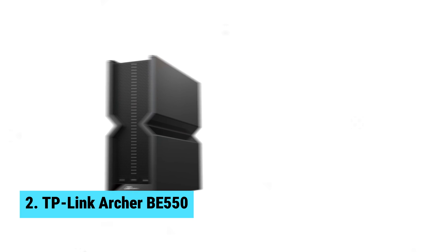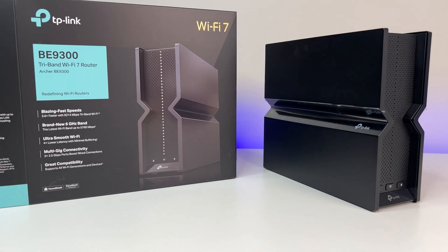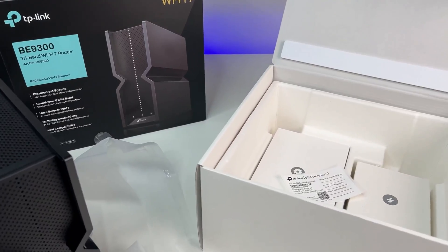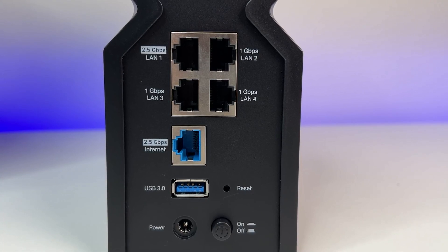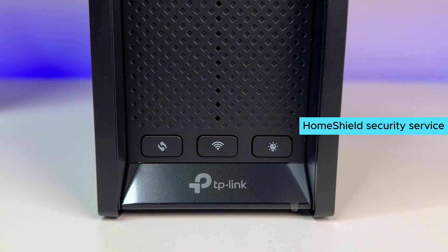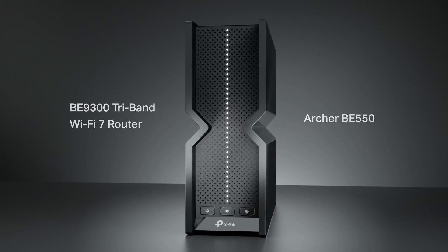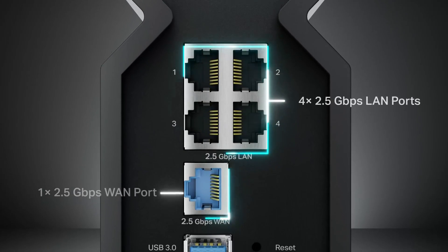Number two: TP-Link Archer BE550. Get ready to experience lightning fast Wi-Fi speeds with the TP-Link Archer BE550. This budget-friendly router packs a punch with powerful performance, offering full 2.5G WAN and LAN ports for optimal connectivity for all your devices. The Archer BE550 is equipped with advanced Wi-Fi optimization features, providing stronger and more reliable connections with less interference. Easy mesh compatibility ensures seamless whole-home coverage, preventing drops and lag when moving between signals. One of the standout features is the TP-Link HomeShield security service, which keeps your network safe with cutting-edge protection. Additionally, setting up a separate Wi-Fi network for IoT devices adds an extra layer of security, and the ability to remotely access VPN servers without individual VPN software on each device is a great added bonus.